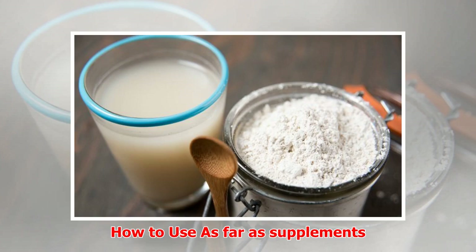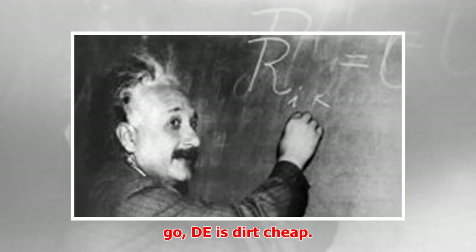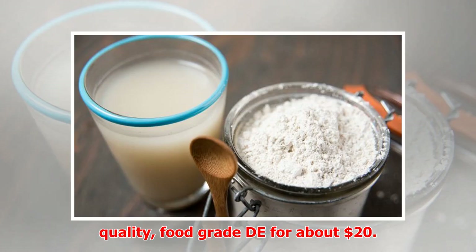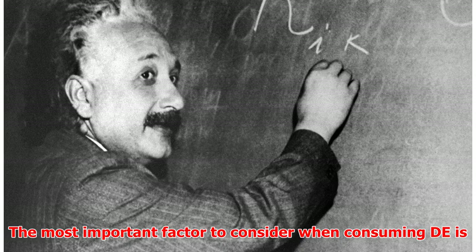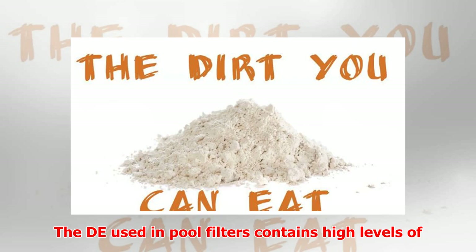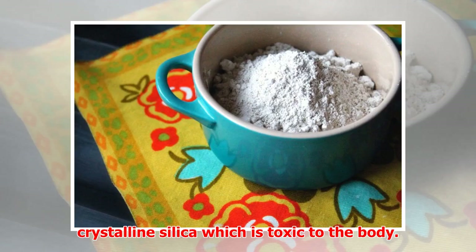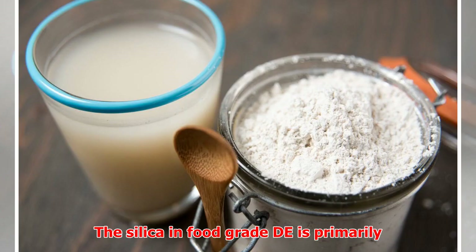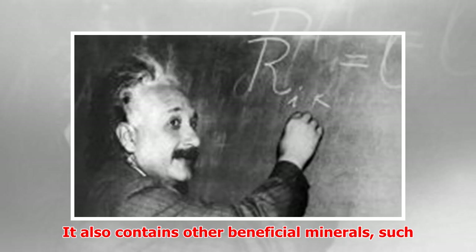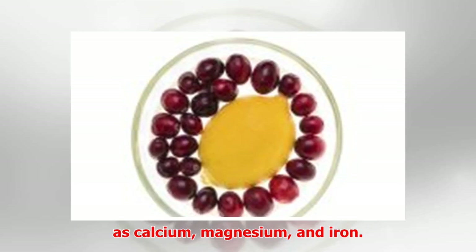As far as supplements go, DE is dirt cheap. You can get a 10-pound bag of high-quality, food-grade DE for about $20. The most important factor to consider when consuming DE is to make sure you get the food-grade variety. The DE used in pool filters contains high levels of crystalline silica, which is toxic to the body. The silica in food-grade DE is primarily amorphous silica, which can be safely ingested. It also contains other beneficial minerals, such as calcium, magnesium, and iron.